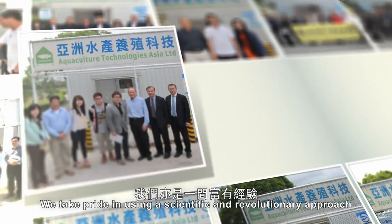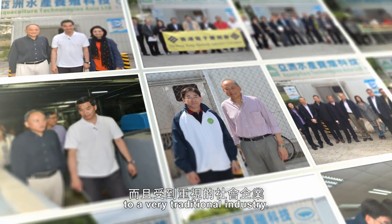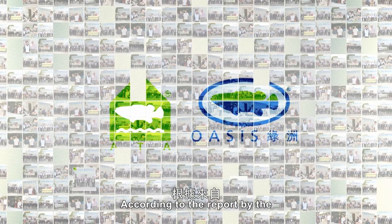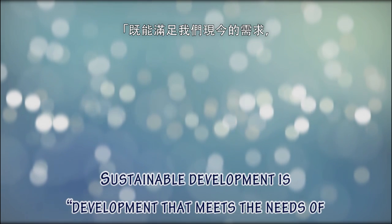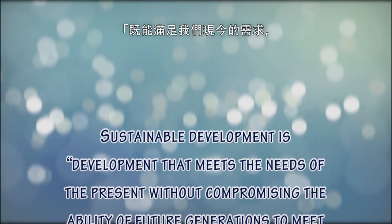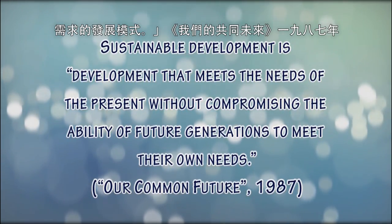We take pride in using a scientific and revolutionary approach to a very traditional industry. According to the report by the World Commission on Environment and Development, sustainable development is development that meets the needs of the present without compromising the ability of future generations to meet their own needs.